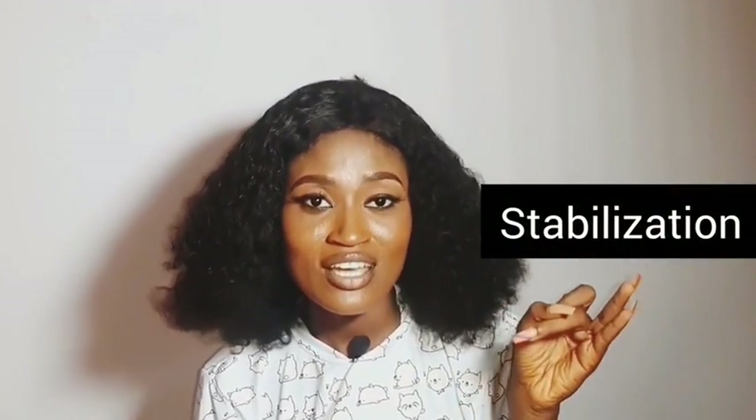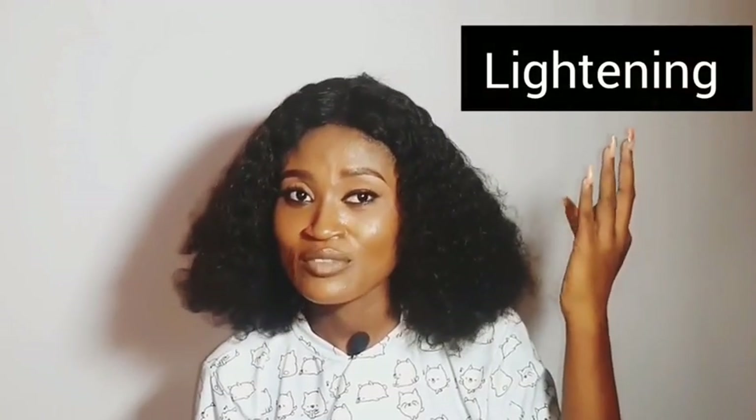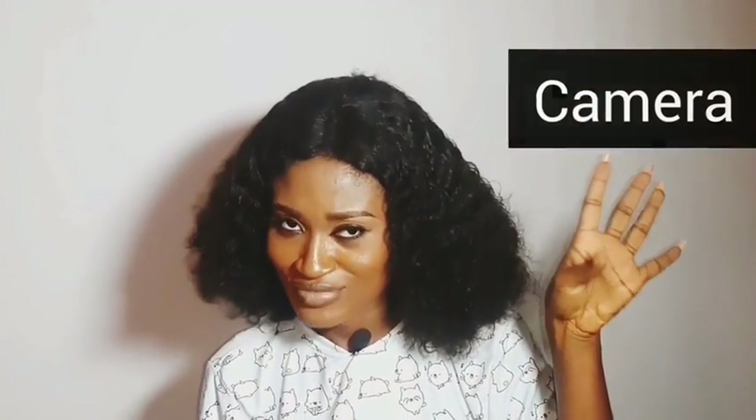The equipment you need to start a successful YouTube career costs less than 50,000 Naira, and I'm going to share it with you right now. I'm putting this into five perspectives: first is your background, second is your stabilization, third is your lighting, fourth is your camera, and fifth is your audio.